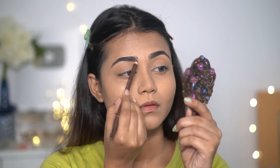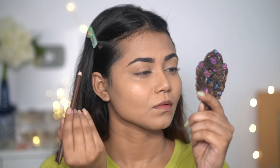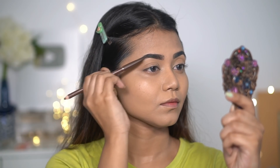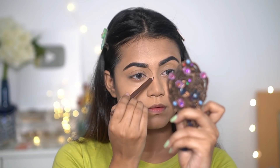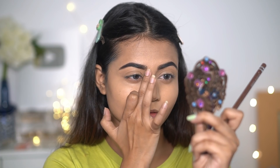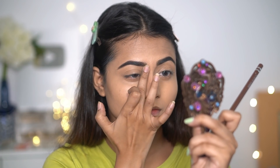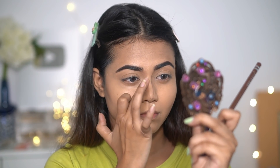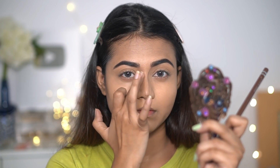I'm going to use my finger and follow the same dabbing motion to blend the eyebrow pencil out — you can see how well it blends. My nose contour is done here as well.